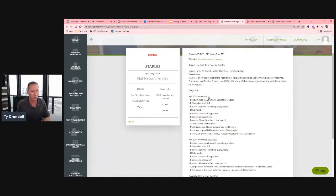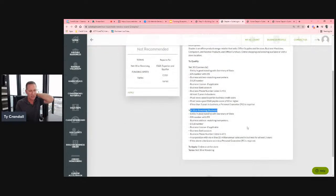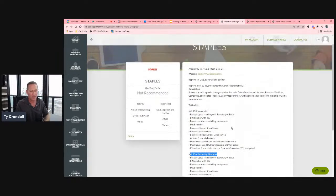Depending on which option you want — net 30 or revolving — you can see the exact underwriting requirements for each source, so you'll know exactly what you need to do.